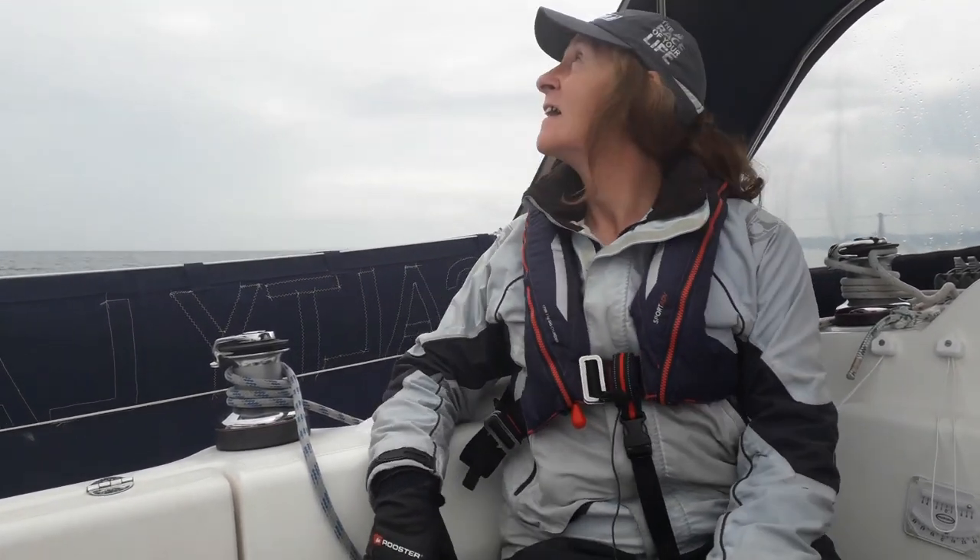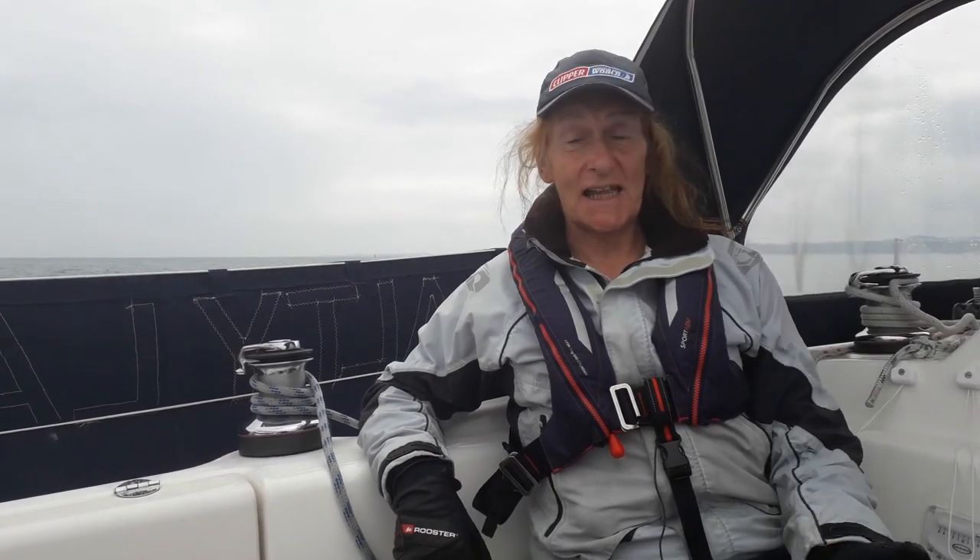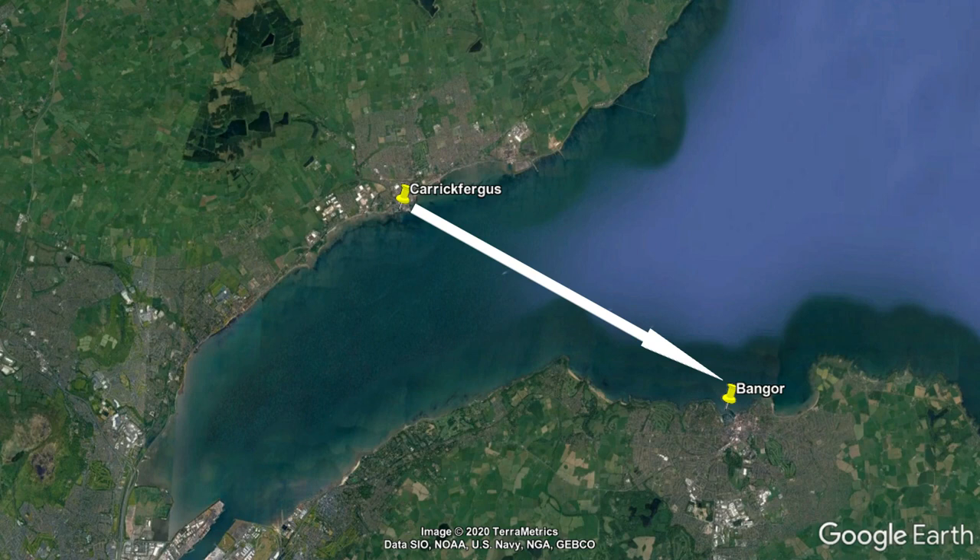We're out at sea again and we're under sail, glad to say. We've got a situation where we've got a sort of wind against tide — the tide is going that way and the wind is more or less coming that way.